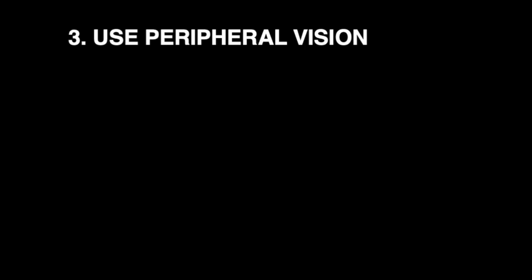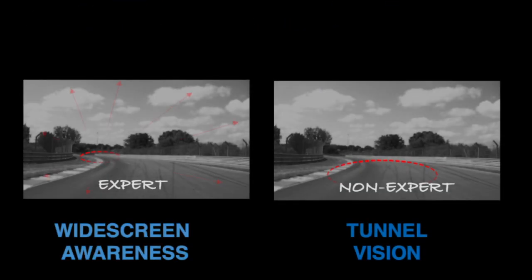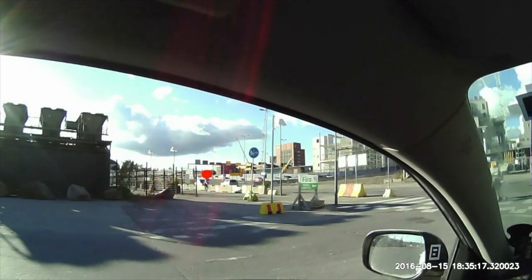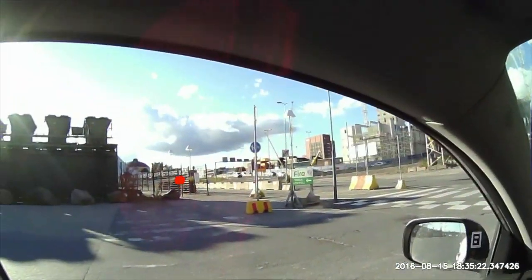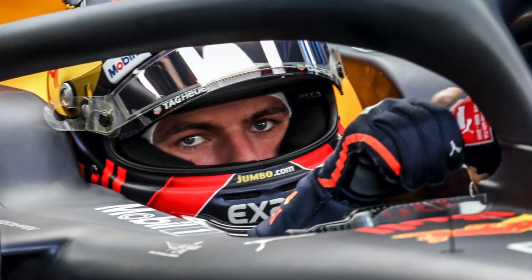Three, use peripheral vision. What racing drivers are taught is that they should try to take in everything in a kind of widescreen visual experience. This widescreen visual awareness is perhaps the most distinctive feature of the way racing drivers describe the use of vision, and for various interesting reasons that have to do with how your brain processes visual information, it is probably quite different from how you were taught in driving school to scan the traffic scene. In everyday driving, you will scan the scene with many small, fast eye movements called saccades — and this is different from the focused thousand-yard stare of the racing driver.